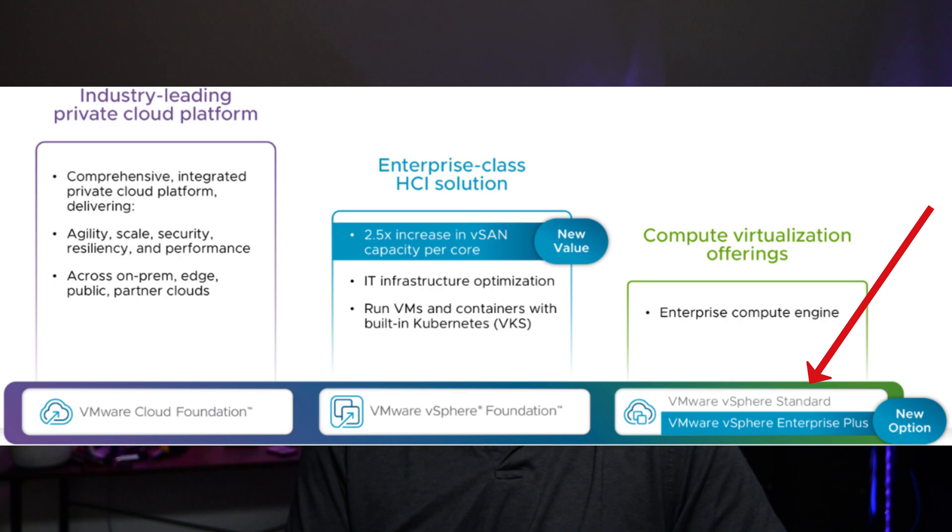Broadcom is making a move that is going to get a lot of attention. They're bringing back the VMware vSphere Standard and Enterprise Plus licenses, along with some serious improvements to vSAN storage capacity.